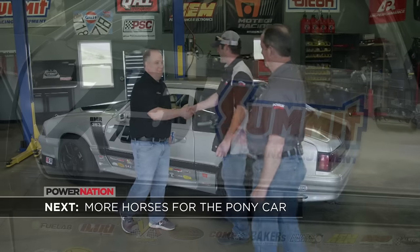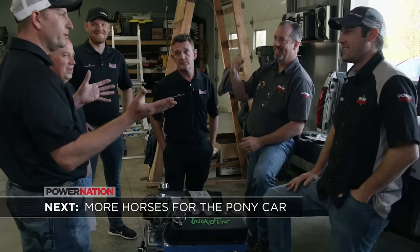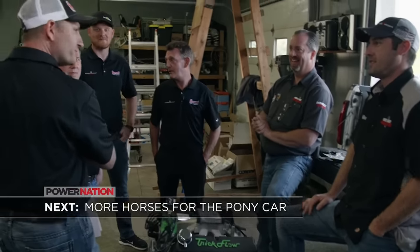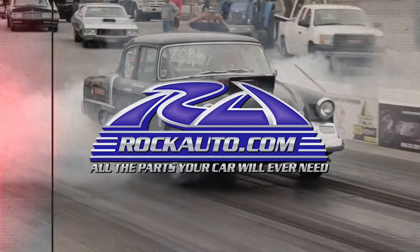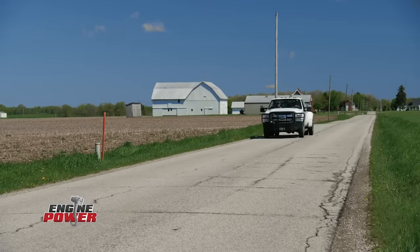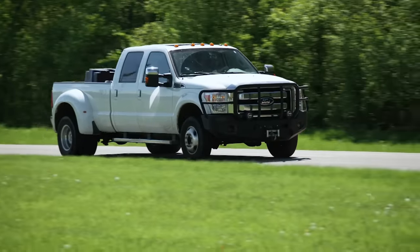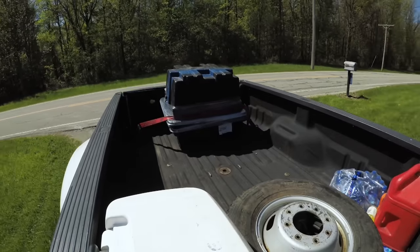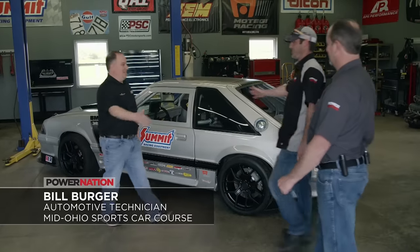We check out BMR's Fox Body race car and they check out their new bullet. Through the scenic farmland of Boonesville, Ohio, we make our way toward Bill Berger's shop, delivering the 363 cubic inch engine that will power BMR Racing's Fox Body Mustang. Bill, how's it going? Not bad. Nice to see you again. Good to see you, Bill. Car looks totally different.